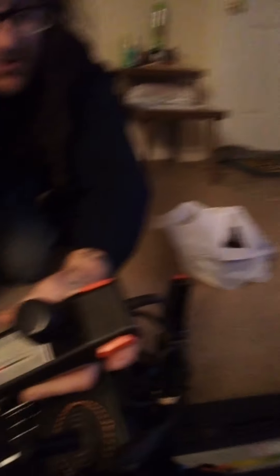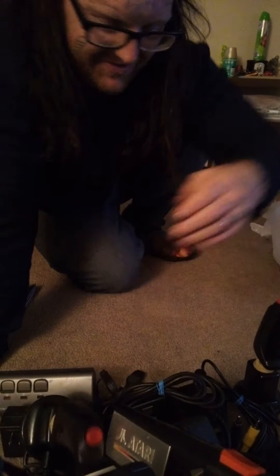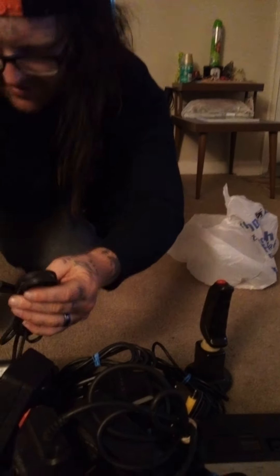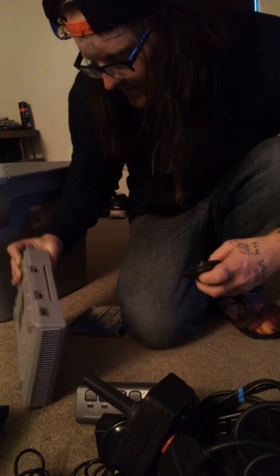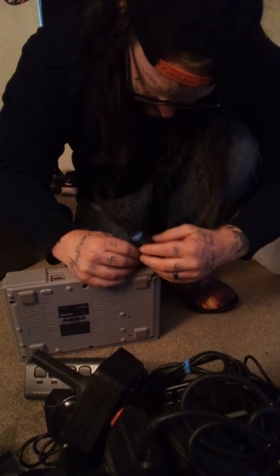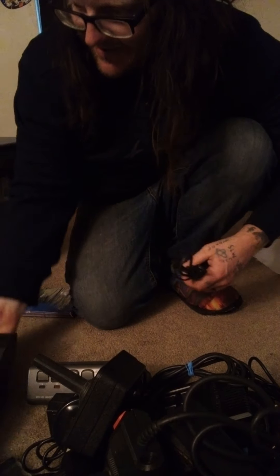Then we've got another Atari 2600 controller but this one seems to have something loose in it. Another Atari 2600 controller, yet another Atari 2600 controller, and yet another — this one seems to be perfectly fine. Then another 2600 power cable. I'll have to tinker around and see what that goes to. And the antenna for the Atari.